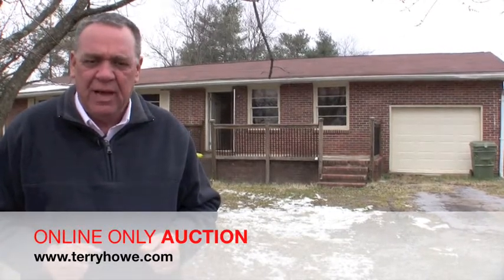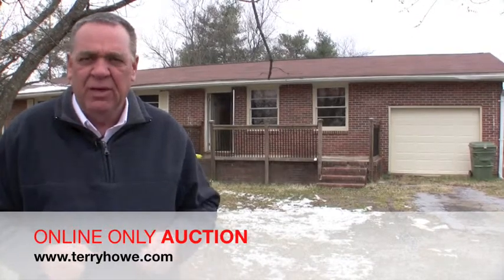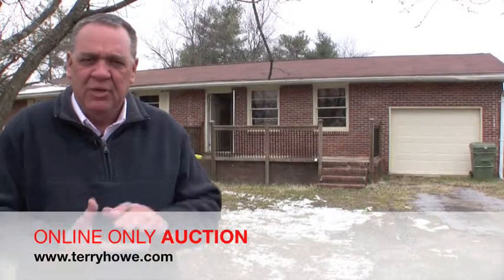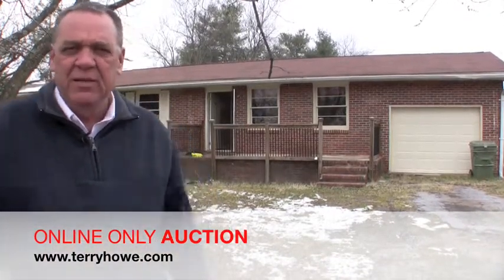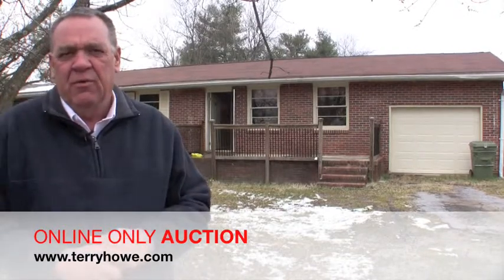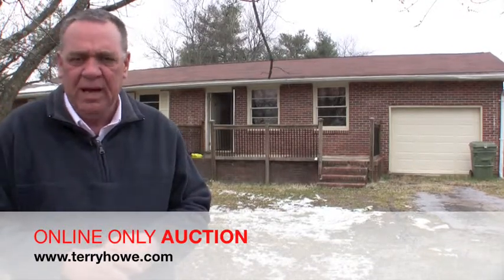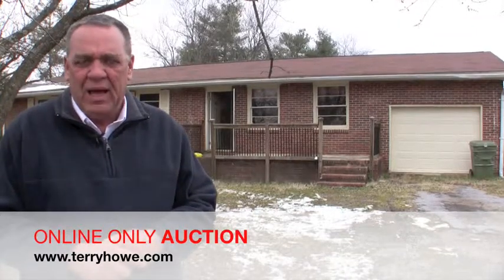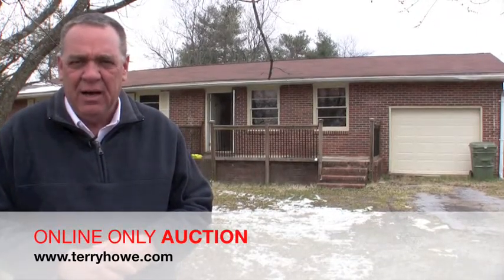So this will be an absolute auction. This house is going to need a little work, but we're going to take a few minutes and go through it, and you'll be able to get an idea of what it needs. Be sure to come to the inspection that we offer — look the property over real good, because when you buy it, it's yours as is. Don't forget, this is an online-only auction at TerryHowe.com.